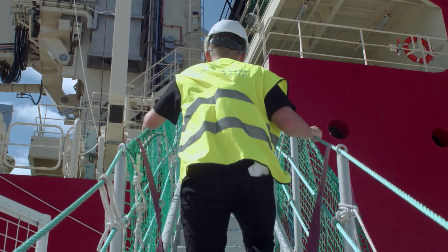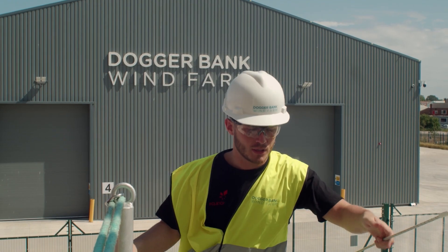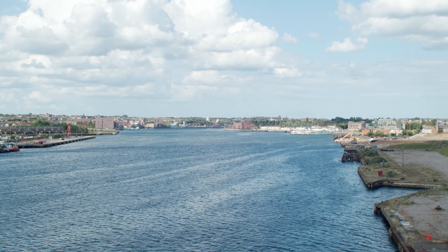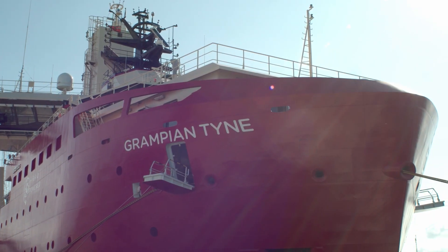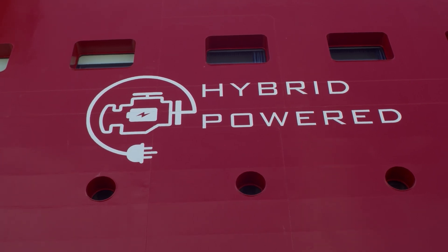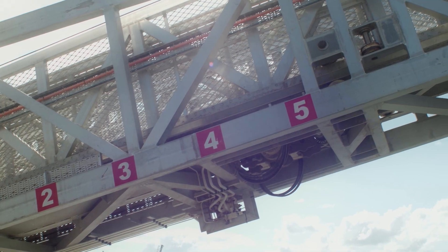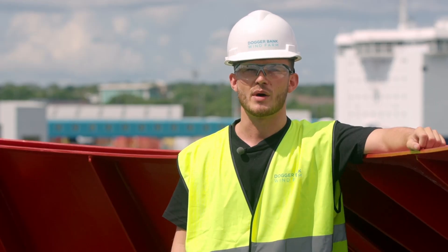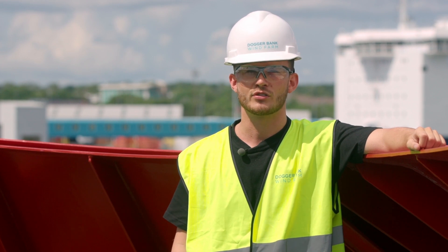Technicians will run a two weeks on, two weeks off rota — two weeks at work, two weeks at home. Obviously, two weeks out there can be a long time. The SOV uses state-of-the-art technology such as hybrid electric power, and also a walk-to-work gangway system — essentially a bridge designed to transfer technicians over to the turbines in sometimes quite extreme weather conditions.